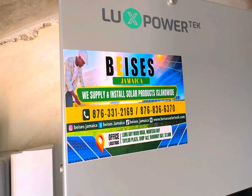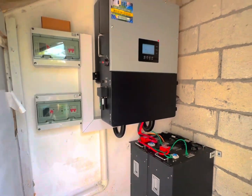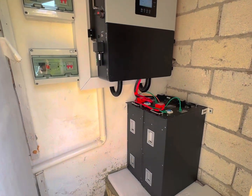We have a 20 kilowatt-hour battery storage here — a 20kWh lithium iron phosphate battery — paired with an 8 kilowatt hybrid inverter.